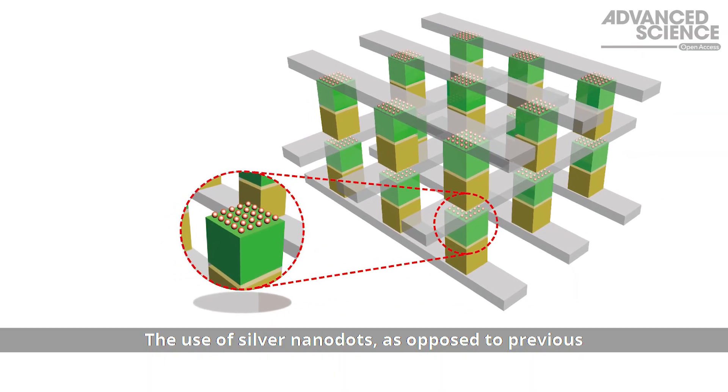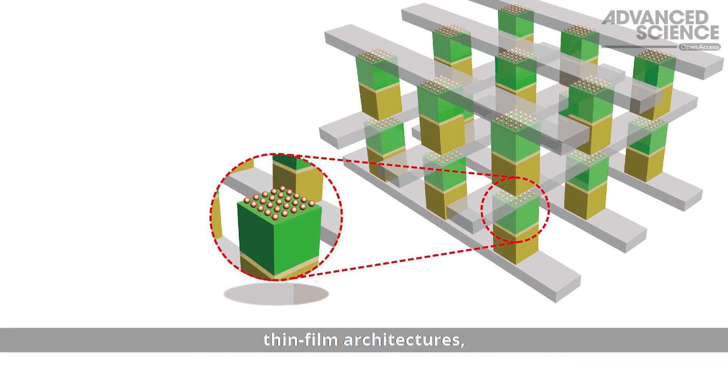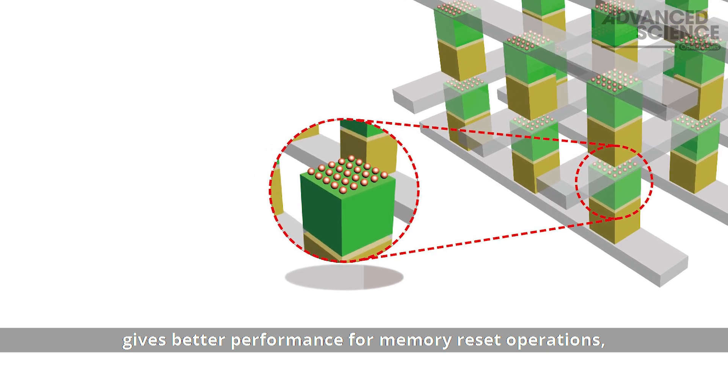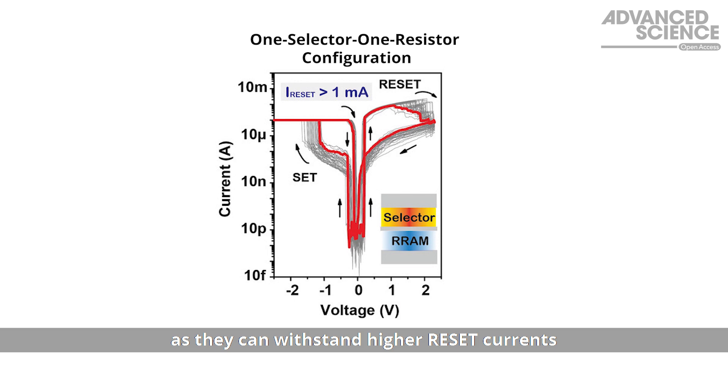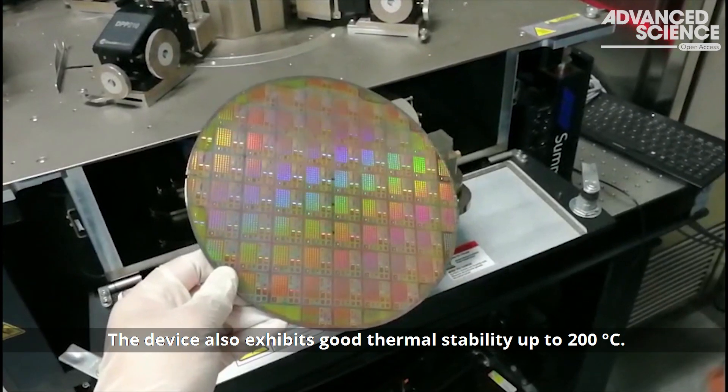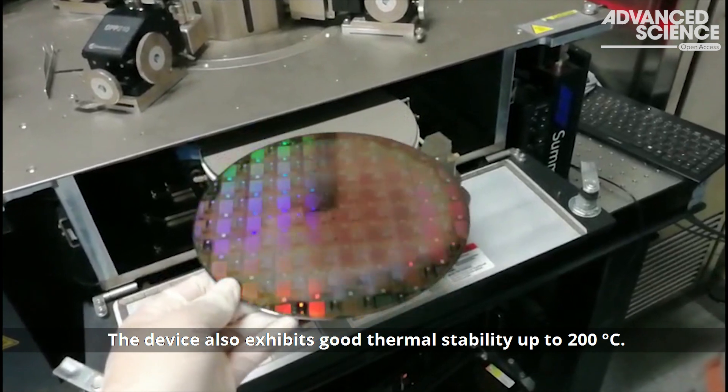The use of silver nanodots, as opposed to previous thin film architectures, gives better performance for memory reset operations, as they can withstand higher reset currents than contemporary counterparts. The device also exhibits good thermal stability up to 200 degrees Celsius.